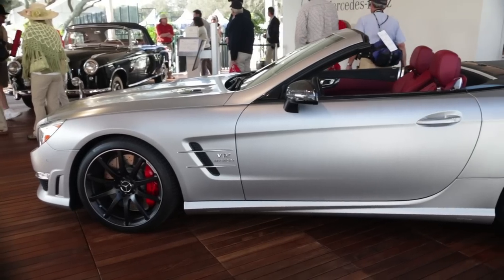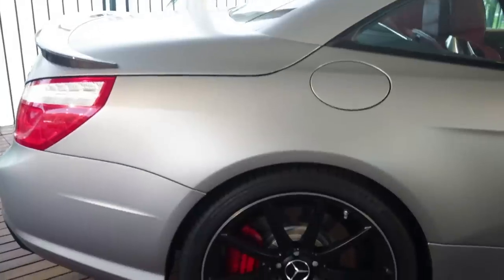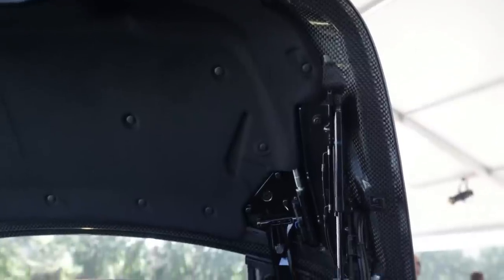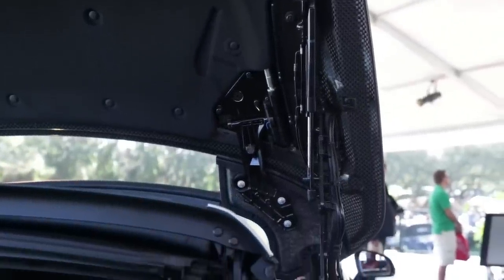Some of the interesting features about this car are actually what you can't see, and that's the construction. The entire body is constructed of lightweight aluminum. We also use a carbon fiber deck lid for the SL65 and the SL63, which are unique to the AMG, adding to the lightweight character of the SL.